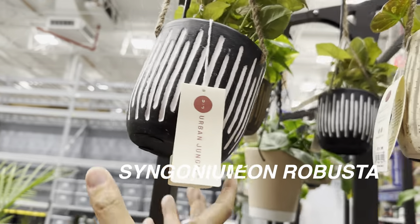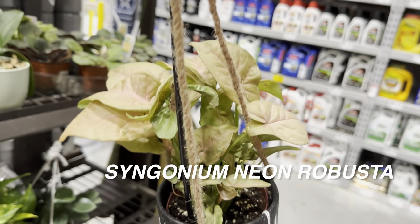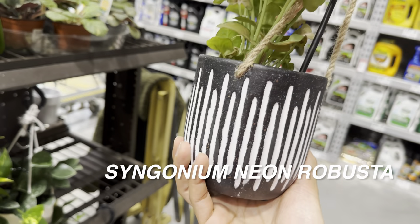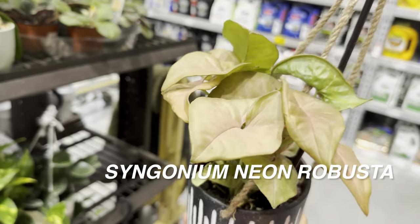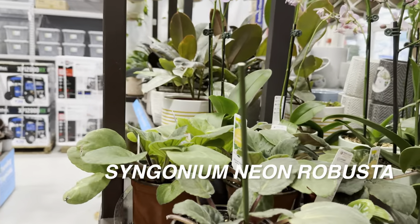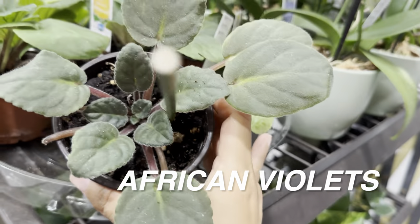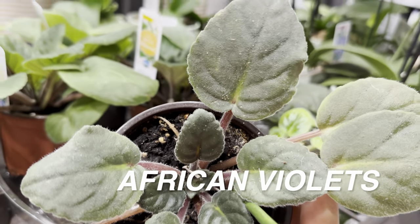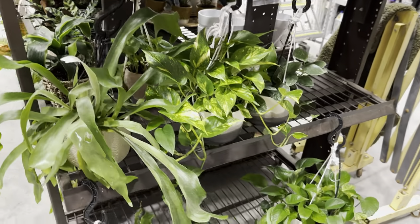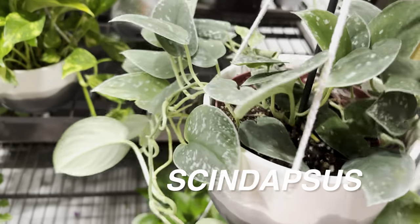There's a Syngonium Neon Robusta in a hanging basket. With syngoniums, you can grow them up a pole and their leaves will upsize, or let them trail though the leaves tend to get smaller as it trails down. There are more African violets here — I love them for their fuzzy texture, almost succulent-like. There's also a Scindapsus in a hanging basket. The only thing about Scindapsus is as much as I love the silvery tone, it is a slower grower and can be finicky.